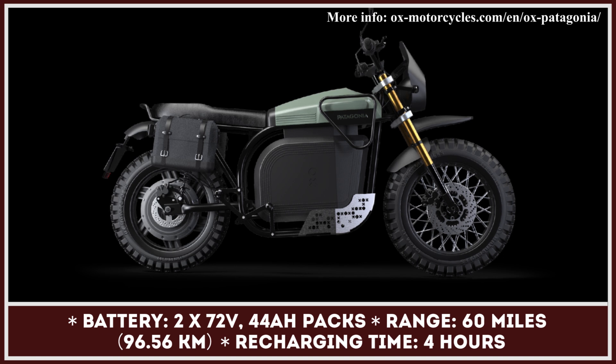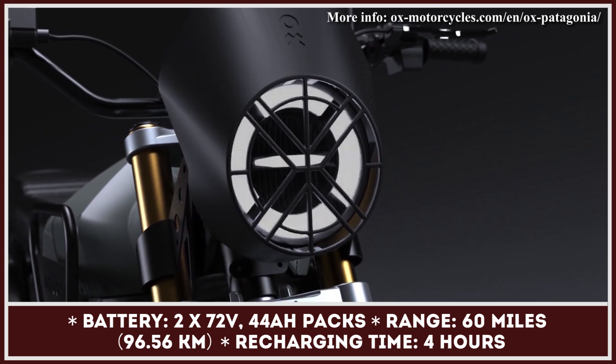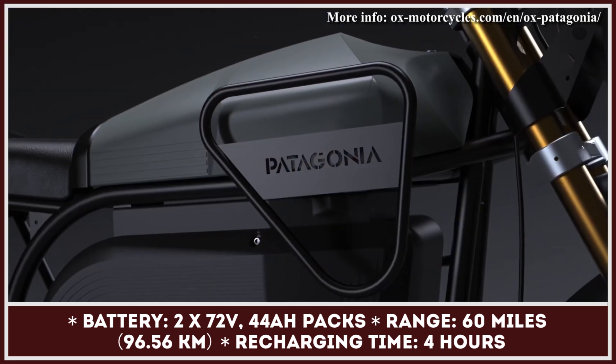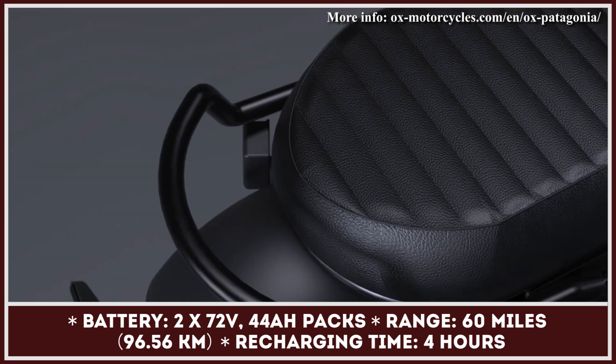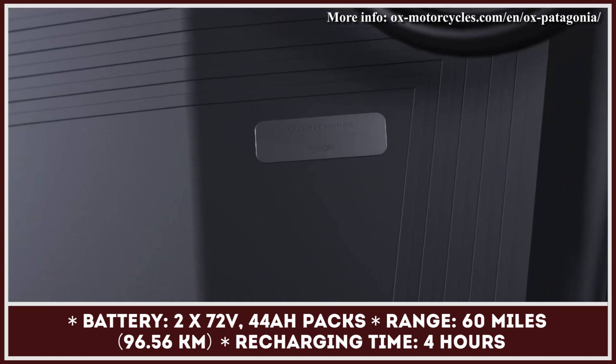Power to the motor is supplied via a set of two removable battery packs, granting 60 miles of range autonomy. Each 72-volt, 44-amp-hour battery pack weighs 33 pounds and needs 4 hours to be fully charged.